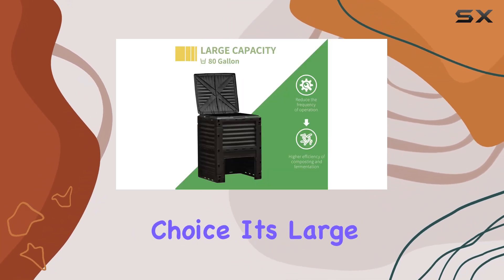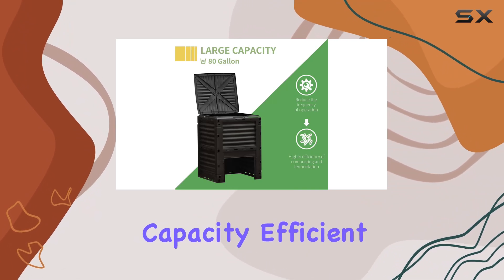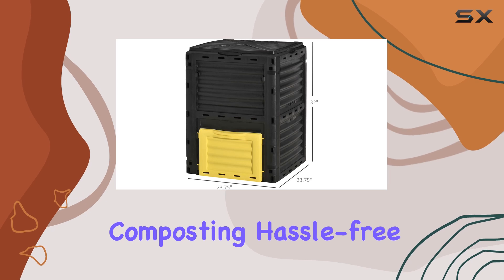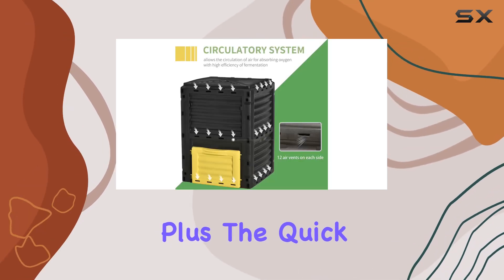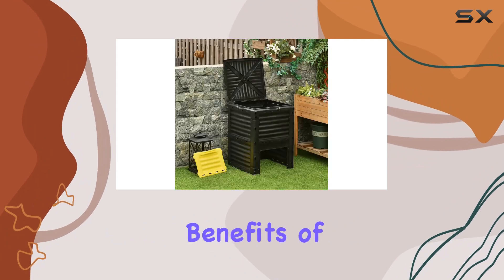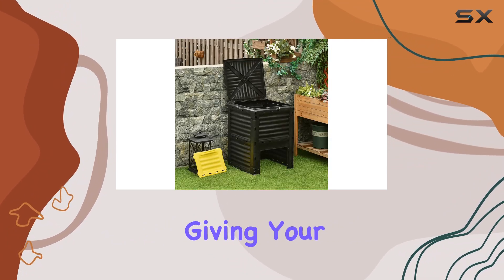For gardeners looking to enrich their soil efficiently and sustainably, the OutSunny Garden compost bin is a top choice. Its large capacity, efficient air circulation, and user-friendly design make composting hassle-free and effective. The quick 6 to 12 week processing time means you can enjoy the benefits of nutrient-rich compost sooner.